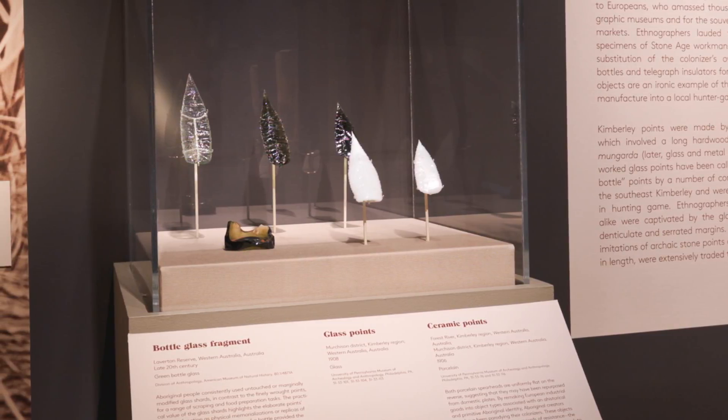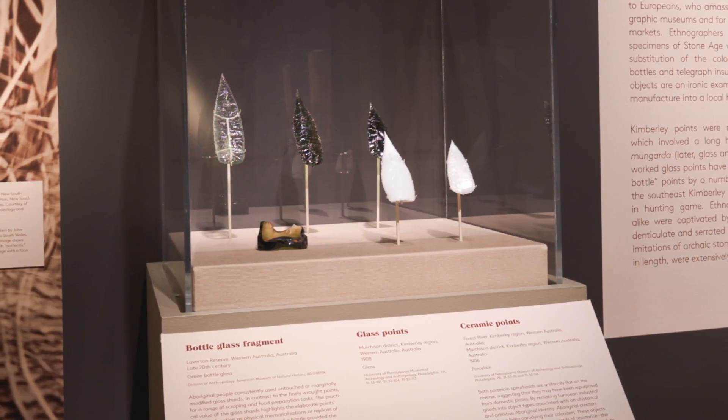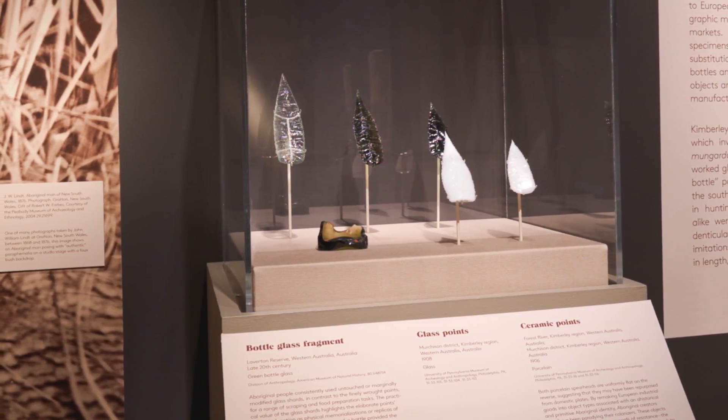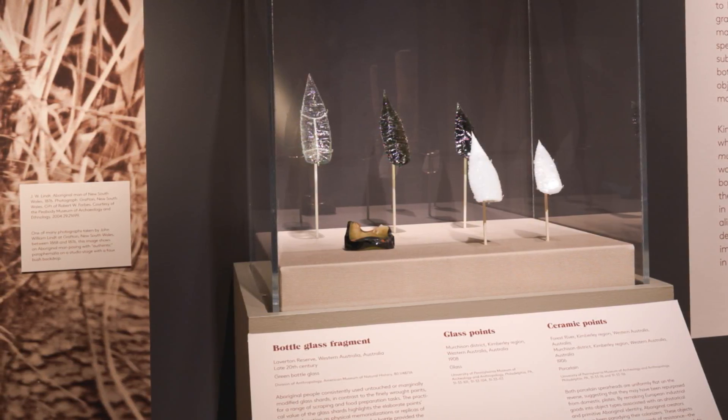It was a major commercial endeavour and local Aboriginal peoples would commonly take the insulator caps from the top of telegraph lines as well as some of the wire to then use in making objects. This material made its way to the Kimberley region where this glass was repurposed into spear points, known quite commonly as Kimberley points.